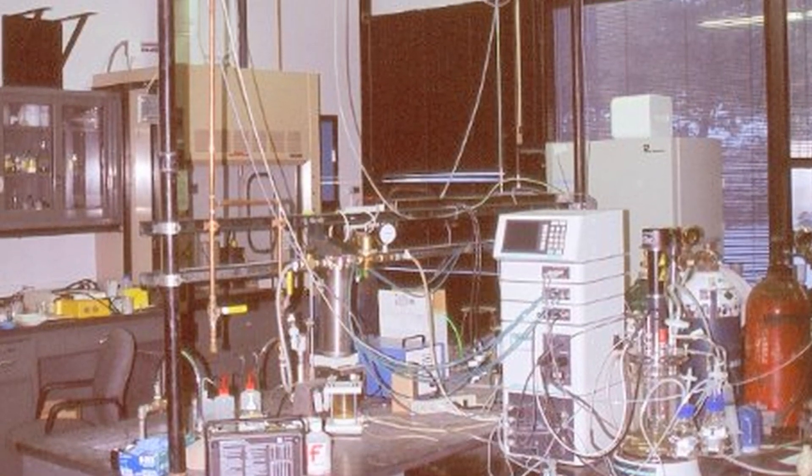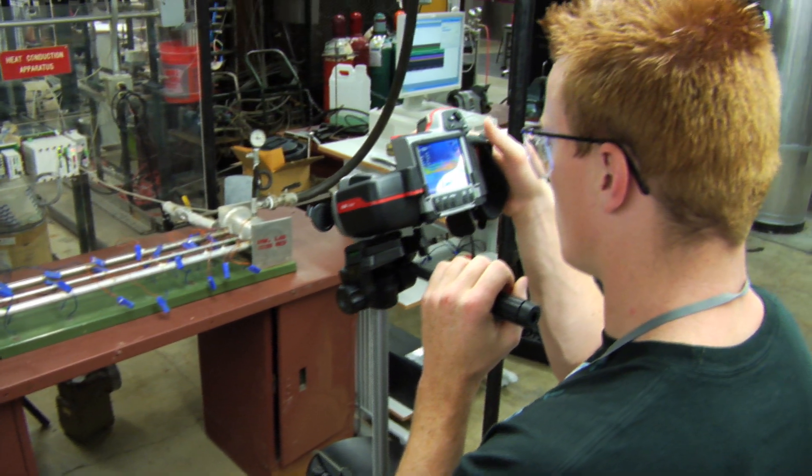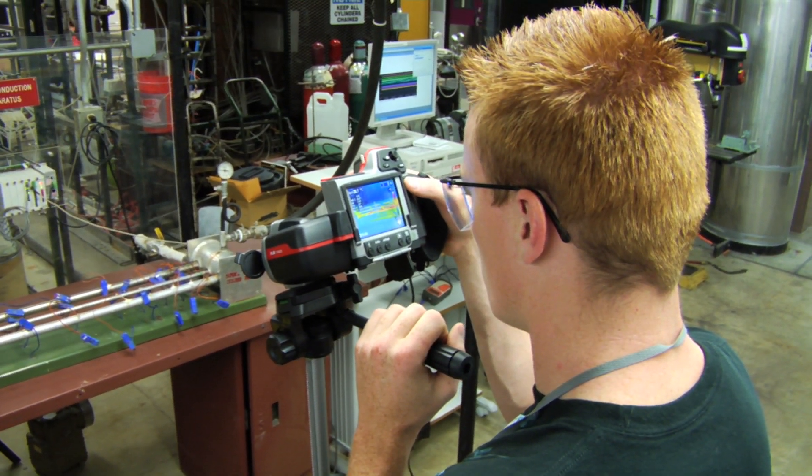When students walk into a place that hasn't been updated and looks like it's old and falling apart, they have a sense that that's where the discipline is at. So I wanted to have the ability to put a fresh light on things, to have new pieces of equipment so students could see that chemical engineering was a new, exciting field all the time.